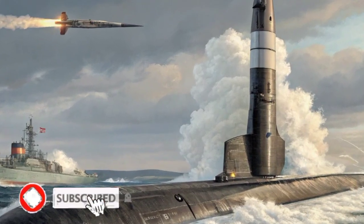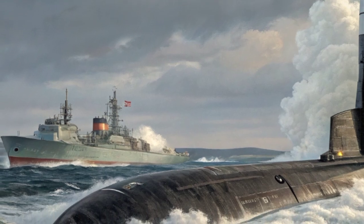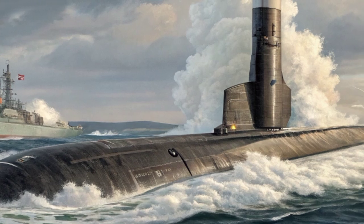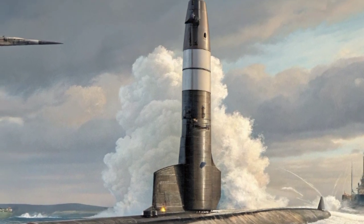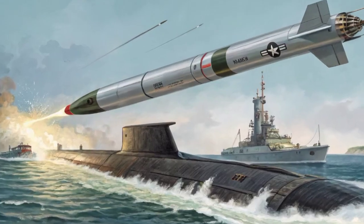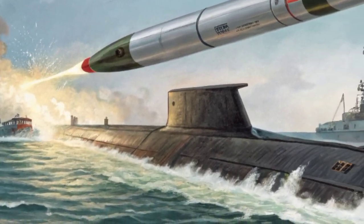The Trident 2D5 submarine-launched ballistic missile is one of the most powerful and reliable weapons systems ever built. It stands as the backbone of America's sea-based nuclear deterrent, silently patrolling beneath the waves on board nuclear-powered submarines. Developed by Lockheed Martin, the missile first entered service in the early 1990s, and more than three decades later, it continues to play a vital role in maintaining global security and stability.